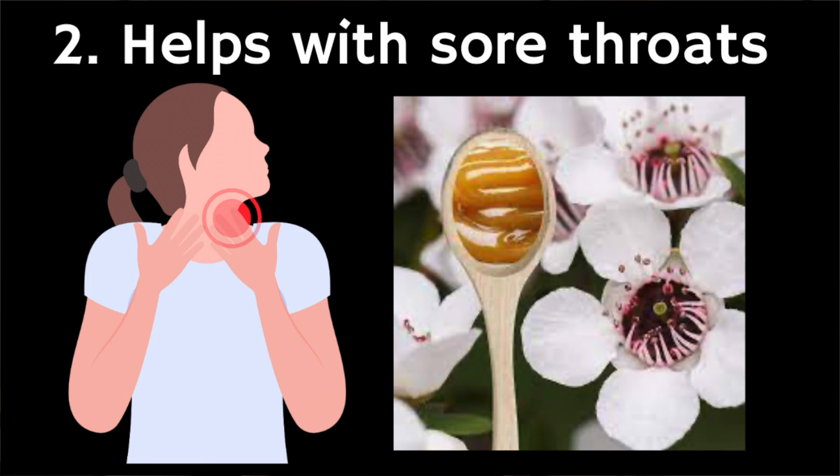Number two: Manuka honey soothes a sore throat. Honey and lemon are age-old remedies for coughs and colds, and various clinical studies have supported their effects. For example, one study found that honey was more effective at alleviating a cough in children than over-the-counter cough suppressant medication.